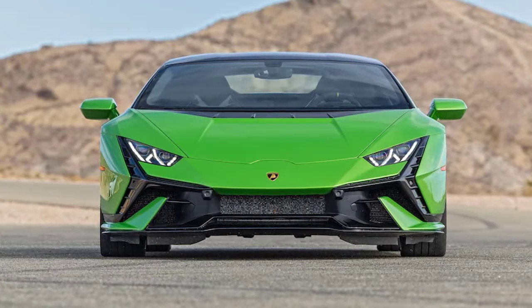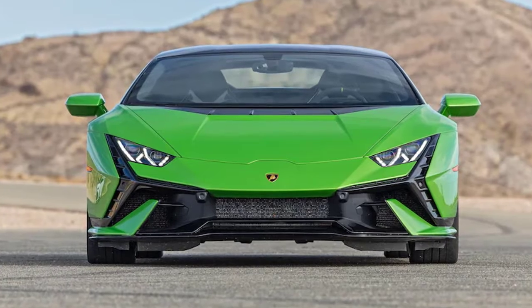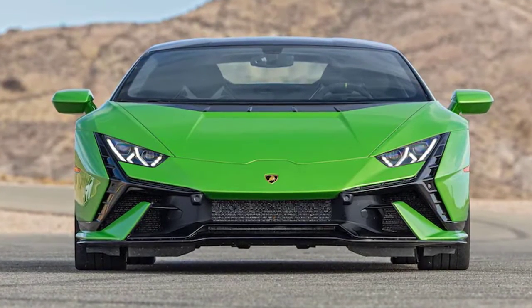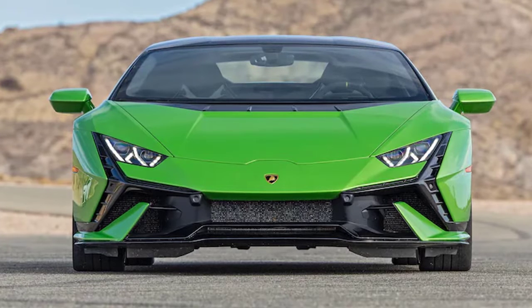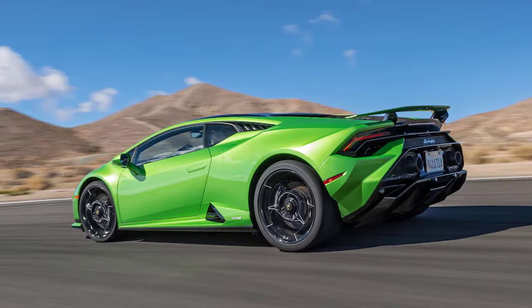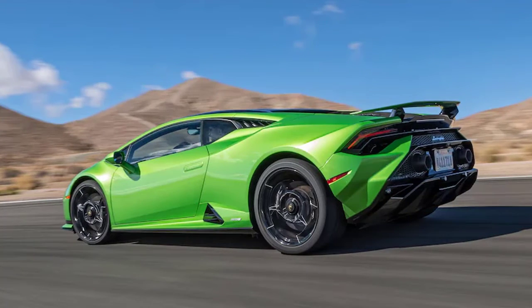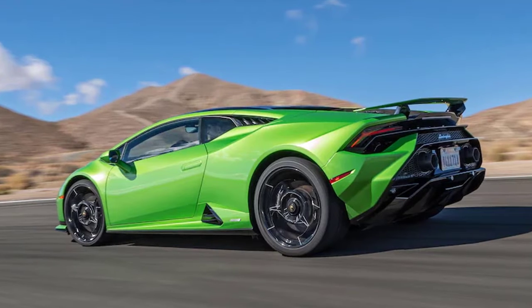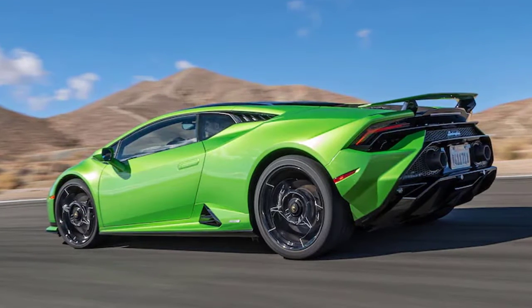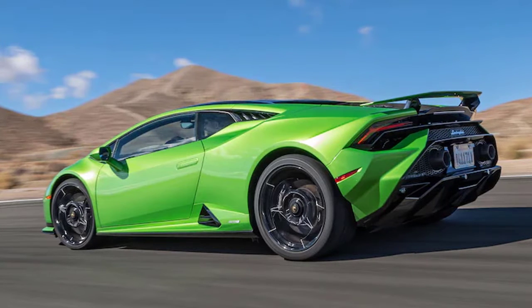These days, any time we review a supercar, muscle car, or virtually anything powered by a large, naturally aspirated gasoline engine, we inevitably lament their seemingly imminent demise. With forced induction, electrification, and combinations of both unlocking ever more power, high-revving 8-, 10-, or 12-cylinder engines that breathe atmospheric pressure without assistance and blow it up with often a lot of fuel aren't long for this world.